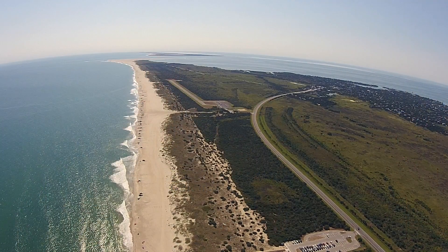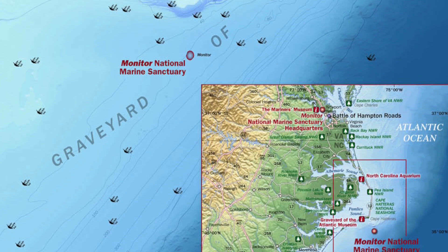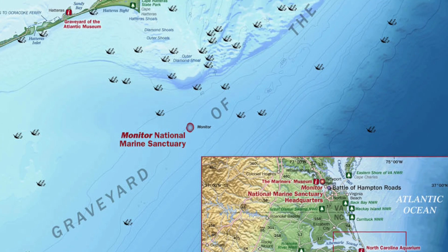We're here on Ocracoke Island on the outer banks of North Carolina, beside the Monitor National Marine Sanctuary. We're here as Project Baseline to work with NOAA to document two wrecks that occurred in World War II in what's called the Battle of the Atlantic.